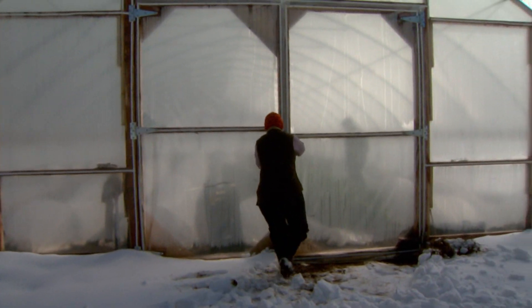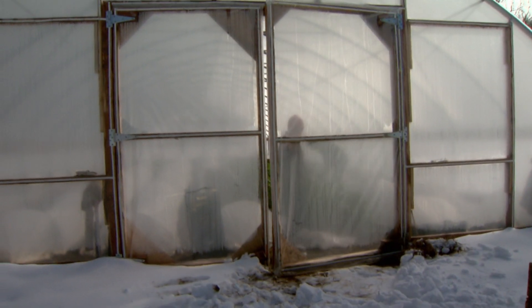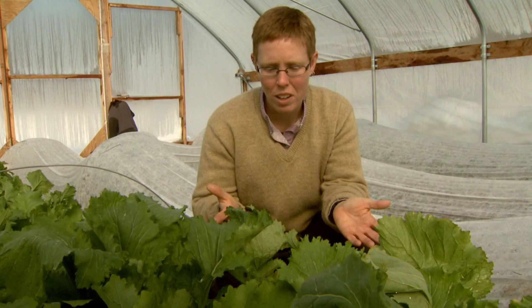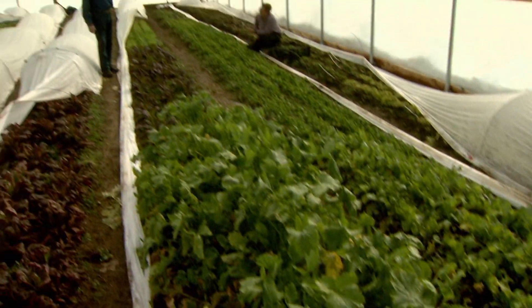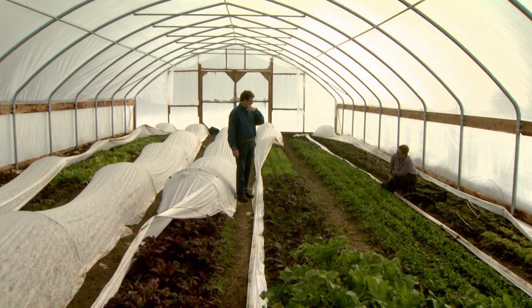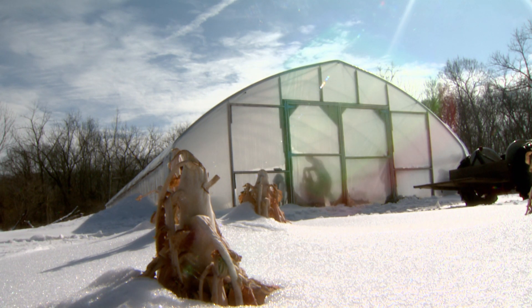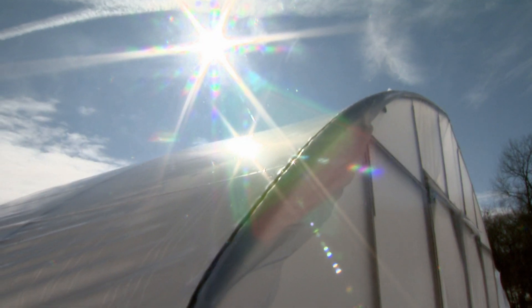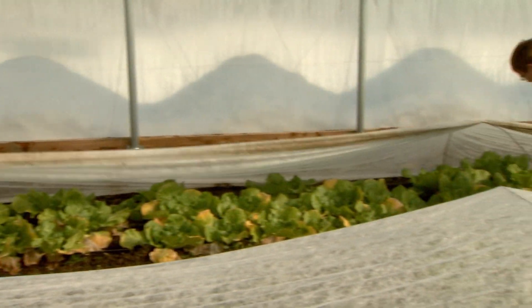Farming in the middle of the winter is uncommon, but that's exactly what Liz Graysnack is doing. If you didn't have one of these structures, there's no way that you would have these lush plants growing this time of year. Graysnack, owner of the Happy Hollow Farm in Jamestown, Missouri, is talking about her hoop house, also known as a high tunnel. It's like a greenhouse, but the difference is the high tunnel is heated by the sun, which makes it energy efficient. Graysnack can grow vegetables right in the ground with snow just outside these walls.